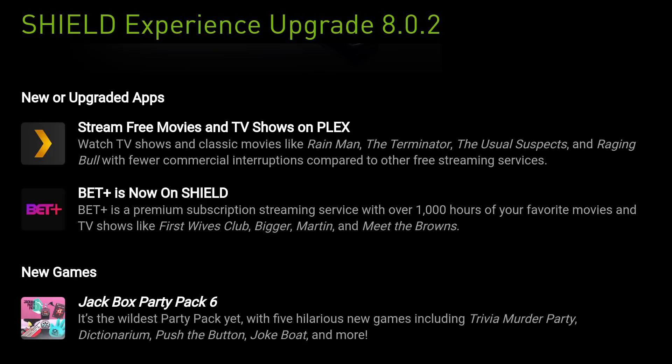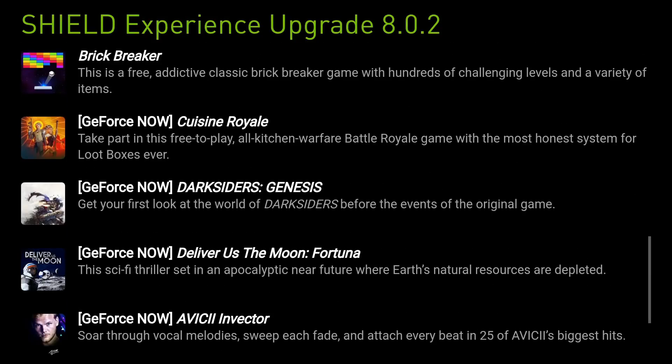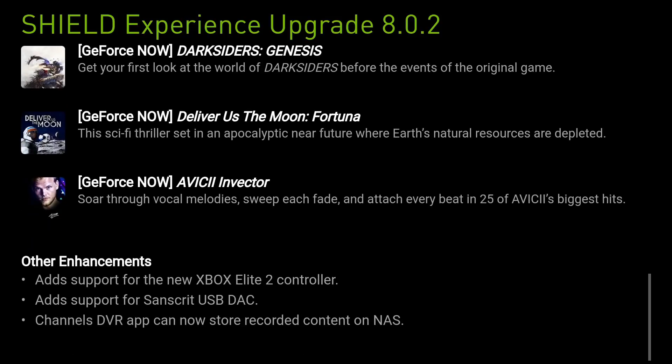BT Plus is now available on Shield — a premium subscription with over a thousand hours of movies. There are also some new games: Asphalt 9 and Brick Breaker, plus some GeForce Now releases. Under enhancements, it adds support for the new Xbox Elite 2 controller, the Sanskrit USB DAC, and the Channels DVR app can now store recorded content on NAS.